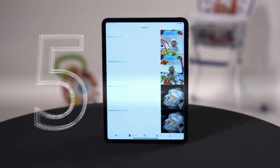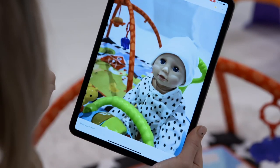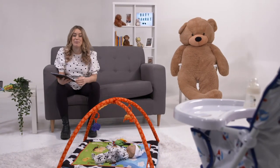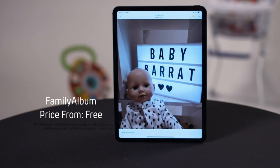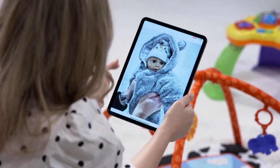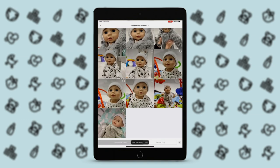Coming in at number five is an app that turns sharing all those adorable baby snaps into child's play. When you've got a new addition to the family, or you just want to update friends and relatives about your little ones, the most obvious thing to do is send them a video or photo. Available for free on phones and tablets alike, the app lets parents easily upload those precious little moments to the cloud and share them with chosen contacts.